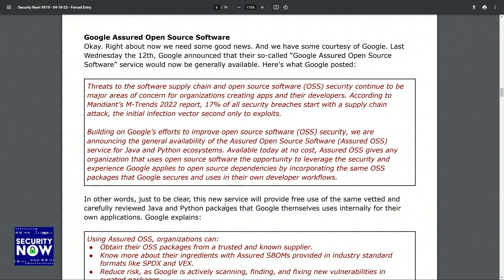Here's what Google posted and explained. They said, threats to the software supply chain and open-source software continue to be major areas of concern for organizations creating apps and their developers. According to Mandiant's M-Trends 2022 report, 17% of all security breaches start with a supply chain attack — the initial infection vector second only to exploits. Building on Google's efforts to improve open-source security, we're announcing the general availability of Assured Open-Source Software, or Assured OSS, for Java and Python ecosystems.